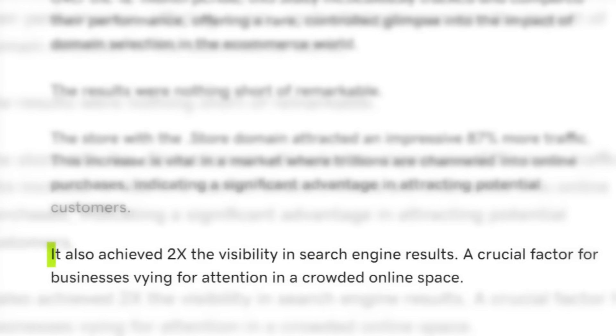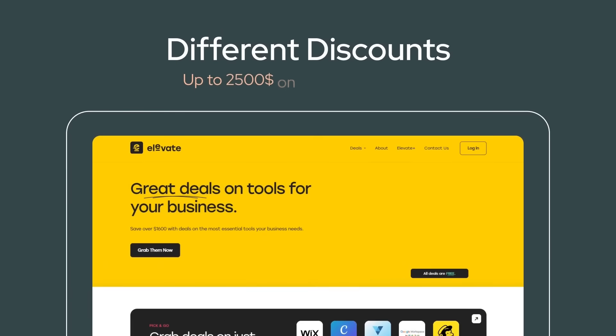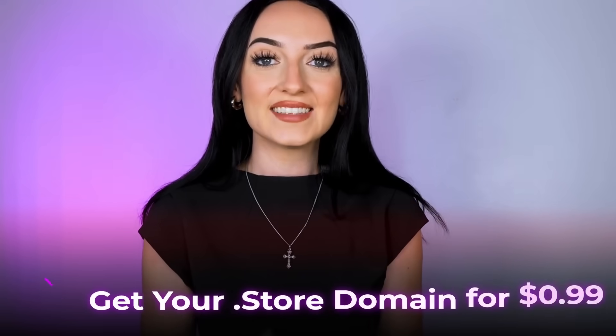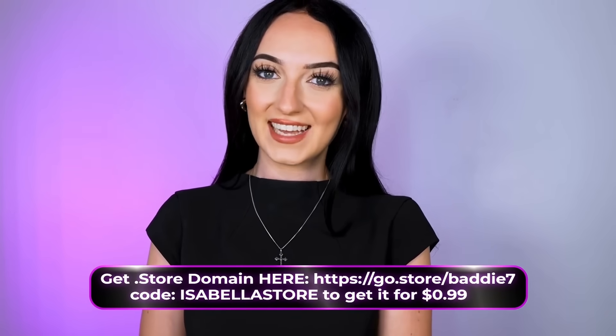Why would you have a .com if you have an online store? You should have a .store. It's not just about looks — it actually helps you become more reachable and makes your online store way easier to find. Websites with a .store domain actually get two times more visibility on Google because of that keyword. And by using a .store domain, you're also able to get discounts up to $2,500 on e-commerce tools like Wix, ShipStation, VistaPrint, MailChimp, and many more. You can get a .store from Namecheap, GoDaddy, or straight from Shopify, but I found a promotion where you can get it for only 99 cents for the first year — usually around $10 to $30 each year after that. I put the link in my description and you can use code 'Isabella store' at checkout.